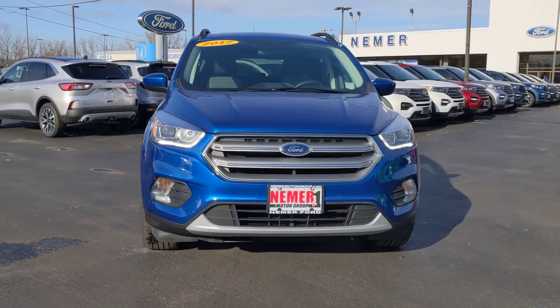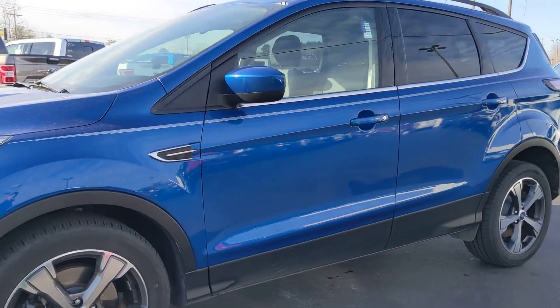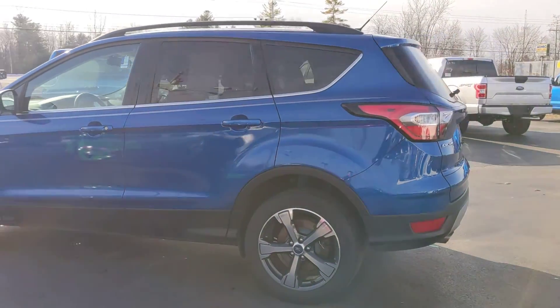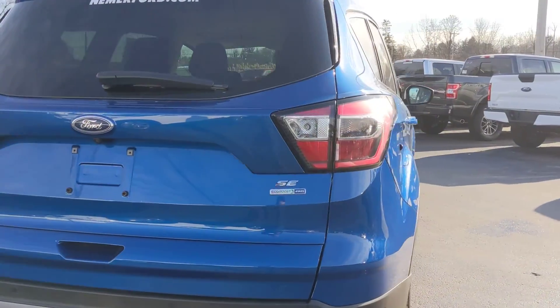Thanks for having a look at this 2017 Ford Escape, one of the most recent additions to our pre-owned lot. It's a nice low mileage vehicle — this is an SE EcoBoost four-wheel drive.